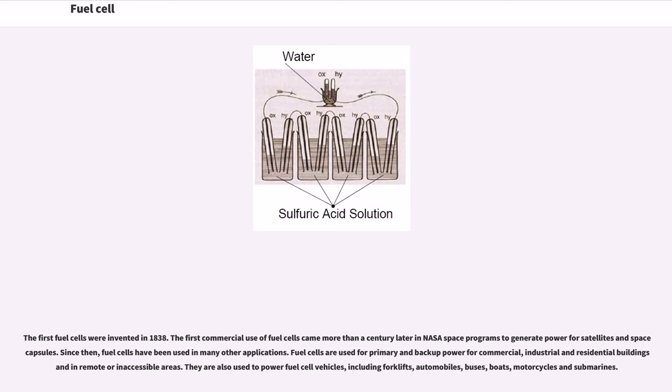The first fuel cells were invented in 1838. The first commercial use of fuel cells came more than a century later in NASA space programs to generate power for satellites and space capsules. Since then, fuel cells have been used in many other applications, including primary and backup power for commercial, industrial and residential buildings, and in remote or inaccessible areas. They are also used to power fuel cell vehicles, including forklifts, automobiles, buses, boats, motorcycles and submarines.